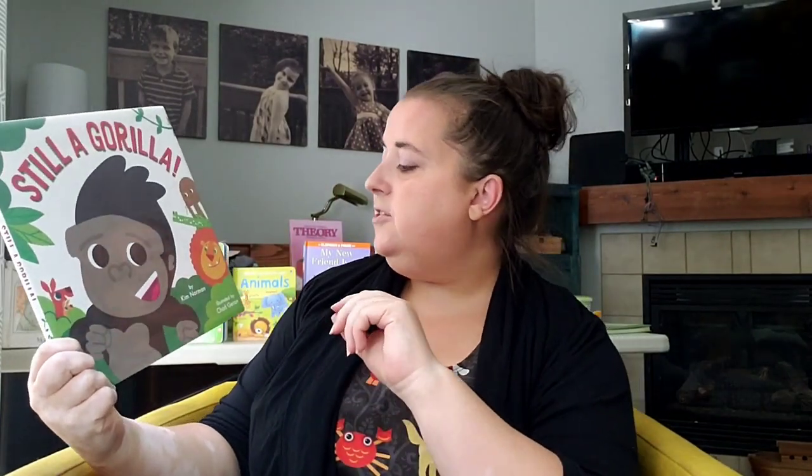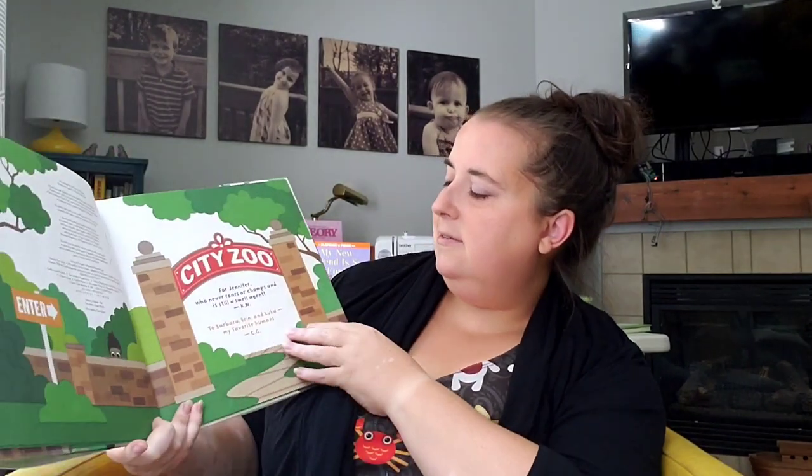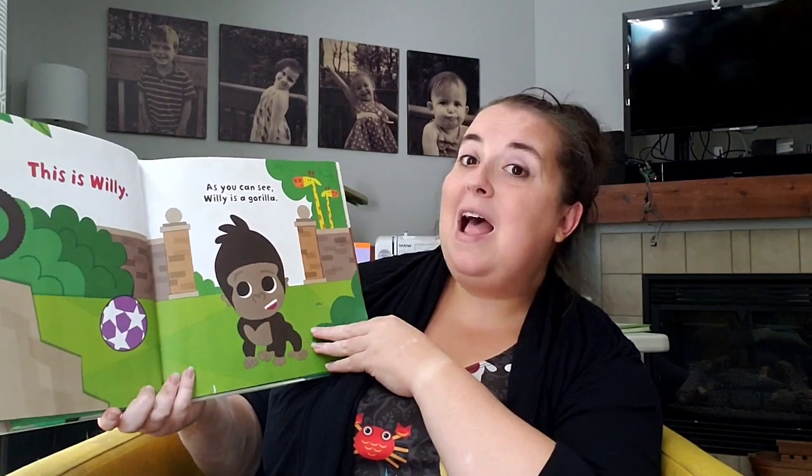We are going to read another story called Still a Gorilla, by Kim Norman and illustrated by Chad Giron, from Orchard Books in New York. This is Willie. As you can see, Willie is a gorilla. Where does Willie live? I think he might live at a zoo.